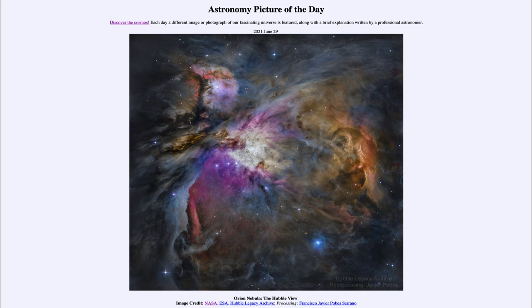So that was our picture of the day for June the 29th of 2021, titled Orion Nebula: The Hubble View. We'll be back again tomorrow for the next picture, previewed to be 'First Stars,' so we'll see what that's about tomorrow. Until then, have a great day everyone and I will see you in class.